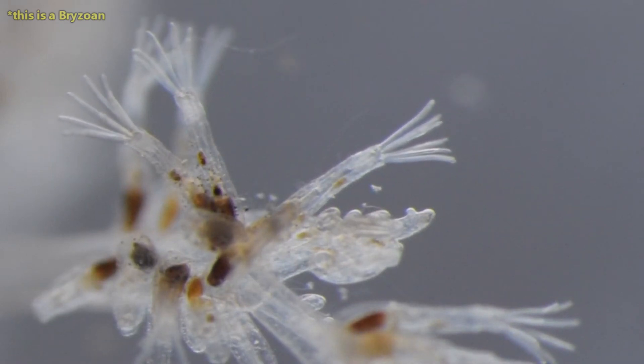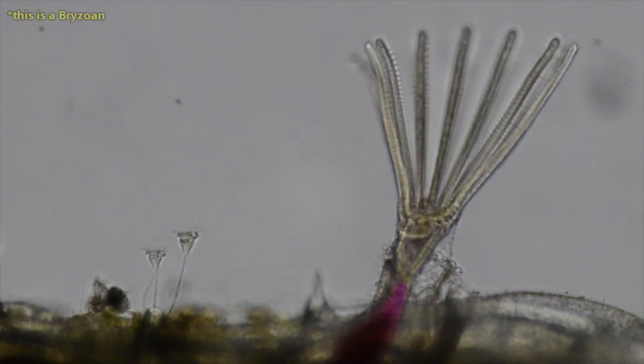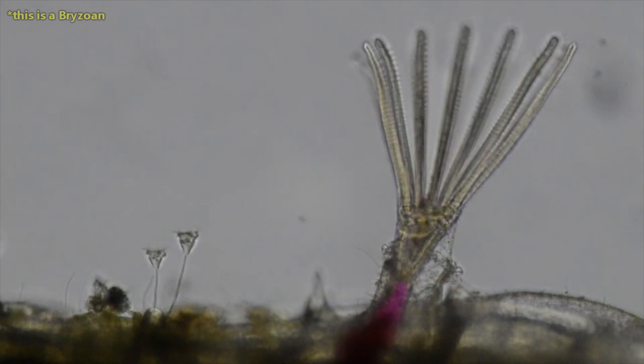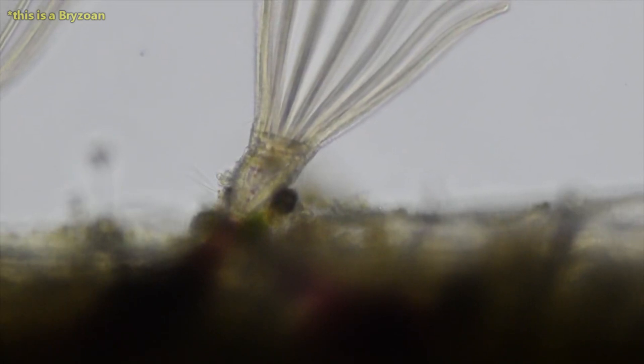This naming is in reference to the position of their anus. Both bryozoans and entoprocts have a similar shape — their mouths are surrounded by up to 36 sticky tentacles. In the case of bryozoans, the ectoprocts, their anus is located outside of this ring of tentacles, whereas in entoprocts it is located inside, near their mouth. So they have a U-shaped gut.